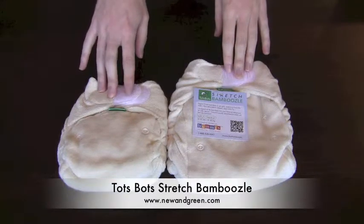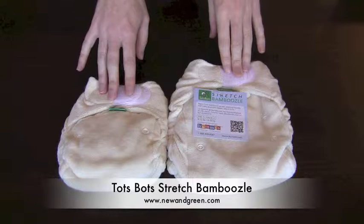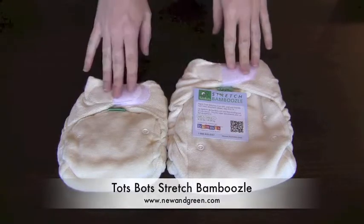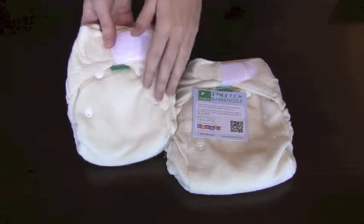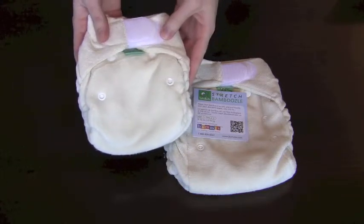The Stretch Bamboozle Diaper by Totspots is a fitted cloth diaper. It is available in two sizes. Size 1, the smaller size, is designed to fit babies from about 5 until 18 pounds.